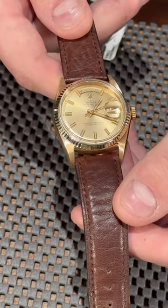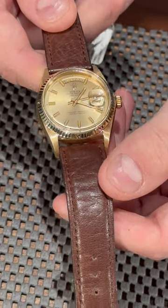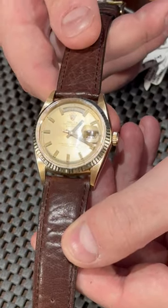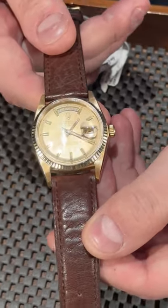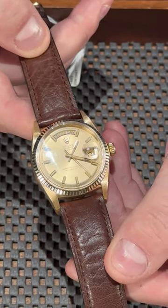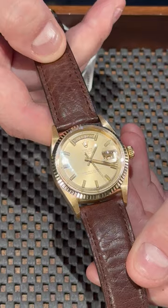With this watch you won't get a quick-glance day of the week display — you get a quick-glance date — but it's not about that. It's about wearing history on the wrist and wearing the most classic yellow gold Day-Date you can probably get on the market. So if you're into this watch and looking to add a dress piece to your collection, please give us a call at SwissWatchExpo.com.